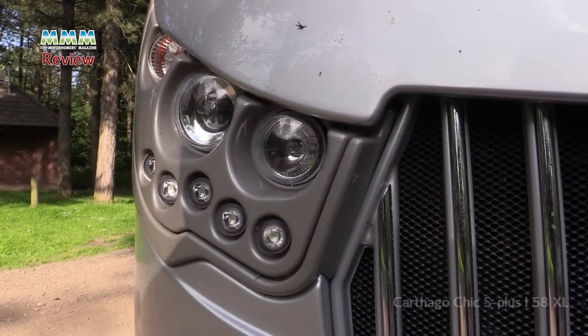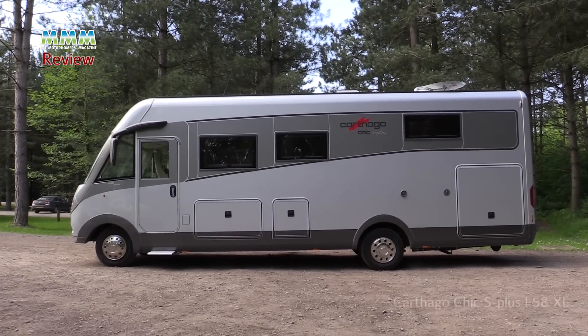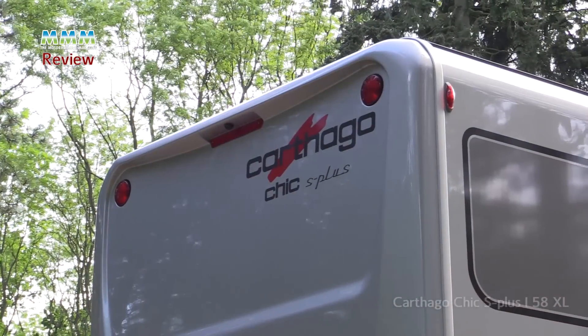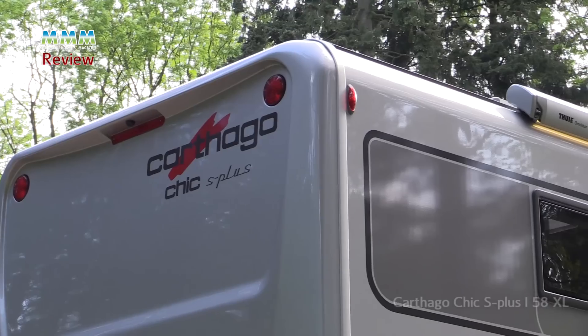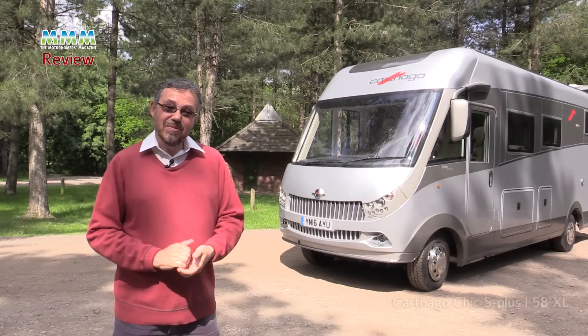That powers this monster vehicle along and it can actually tow up to three and a half tonnes. So not your average motorhome, and you will have to make sure that your driving licence is up to coping with such a beast.